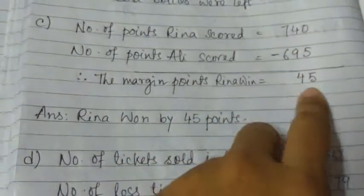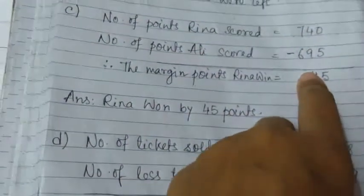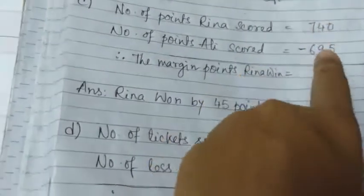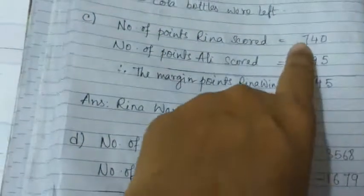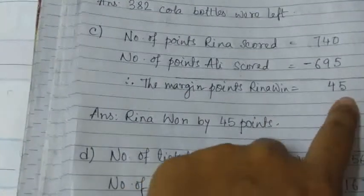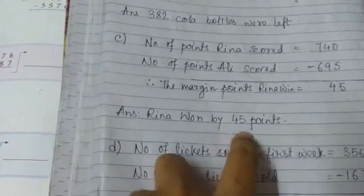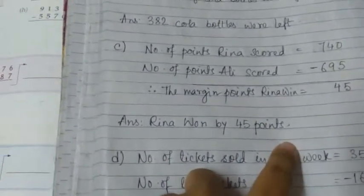0 minus 5 — we borrow 1, so this 0 becomes 10. 10 minus 5 is 5. As we borrowed 1, this 4 becomes 3. We have to borrow 1 from the hundreds place, so 3 becomes 13. Counting up from 9 to 13, that is 4. As we borrowed 1 from the hundreds place, 7 becomes 6. So 6 minus 6 is 0. The margin: Rina won by 45 points. Rina got 45 points more than Ali.